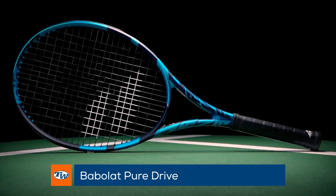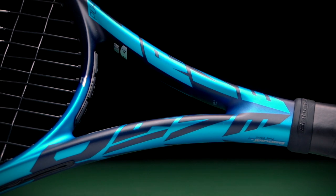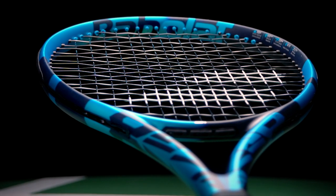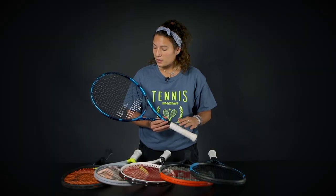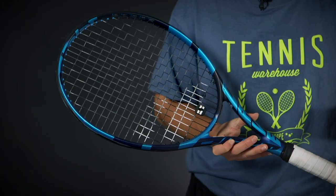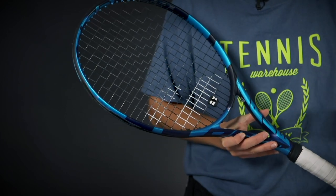We had a bunch of big launches recently and we're going to start with the Babolat Pure Drive. It recently just got updated with the Pure Feel technology. This is a very powerful racket, super fun to play with for aggressive baseliners. We just wrapped up a playtest on it and playtesters absolutely loved it. It does have a nice access to spin as well and it feels super speedy and very crisp.